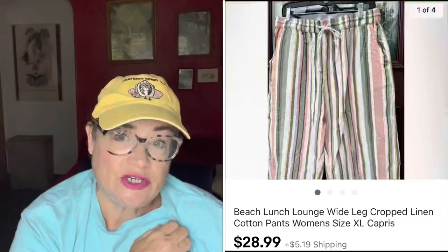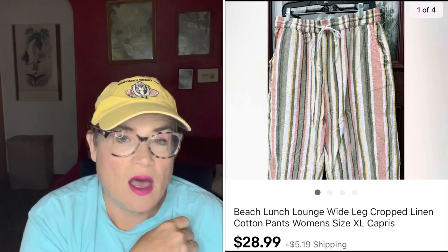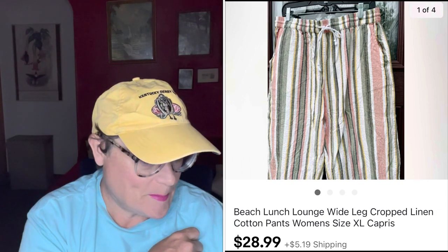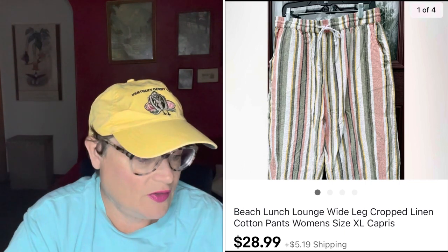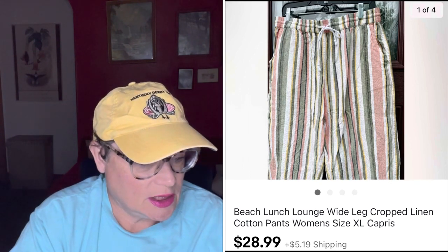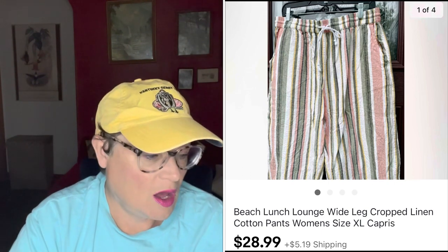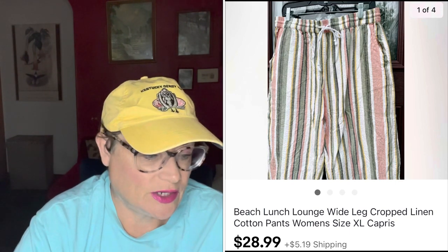Next I have this brand called Beach Lunch Lounge — I should include it in my next summer brands video because I didn't cover it last time. I bought these for $1.99 at my Salvation Army. They're linen-cotton blend, wide-legged capris — that really cool fabric, easy wear to the beach or out to lunch. They sold for $28.99 and the buyer was all in for $36.83. A nice profit on those.